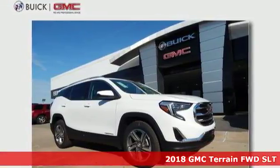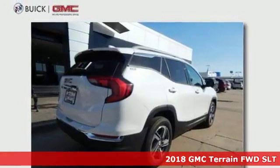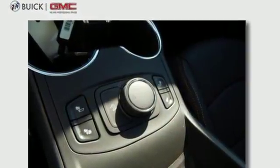It's a 2018 GMC Terrain. Everybody needs a compact SUV like this one. Its turbocharged engine makes driving more fun. StabiliTrak, Hill Descent Control, and the Traction Select System make driving easier.